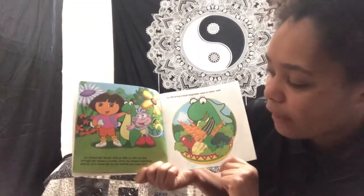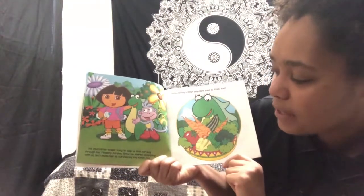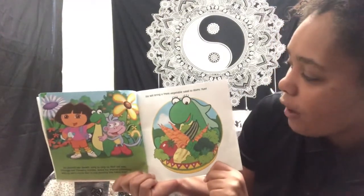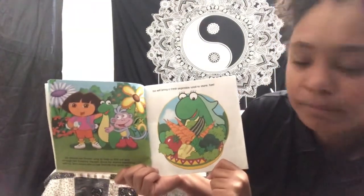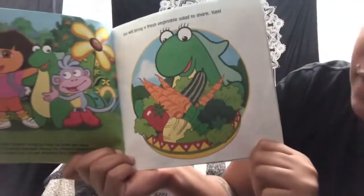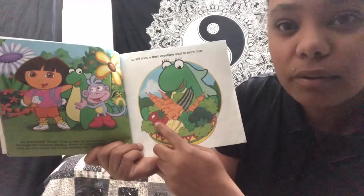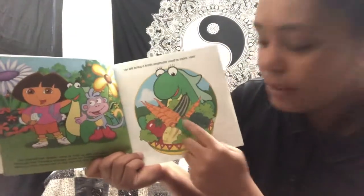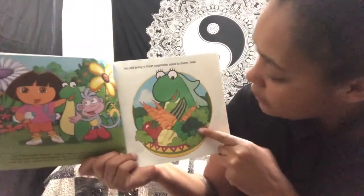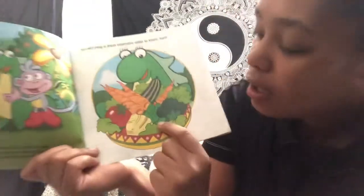Issa shared her flower song to help us find our way through her flowery garden. Since Issa shared something with us, let's invite her to our sharing day lunch too. Issa will bring fresh vegetable salad to share. Yum! Look at all those yummy vegetables. Do you see any vegetables that you recognize? I see a big red tomato, lots of carrots and lettuce, looks like maybe a cucumber in the background, some broccoli — does anybody like broccoli? — and looks like peas.